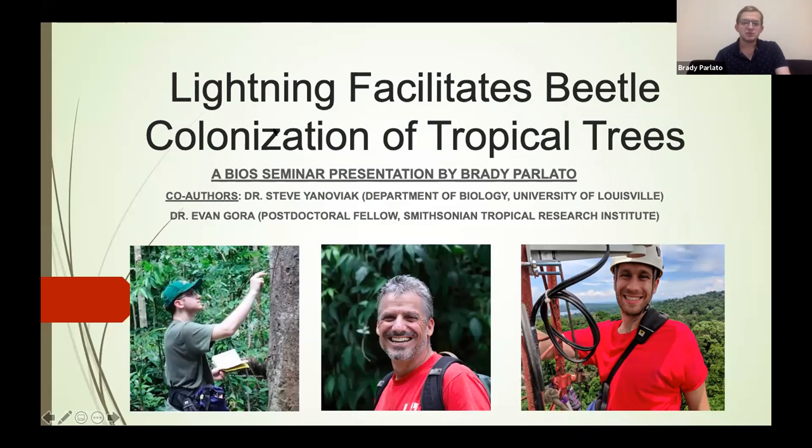For those of you who I haven't got a chance to speak with yet, my name is Brady Parlato. I'm a first year grad student in the bio department here at EKU. Today I'm going to be giving you a bio seminar presentation on this project that was recently published called Lightning Facilitates Beetle Colonization of Tropical Trees.